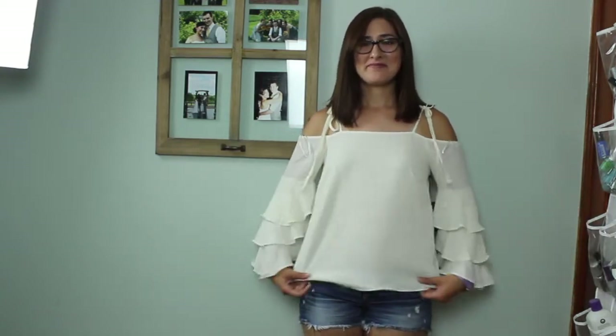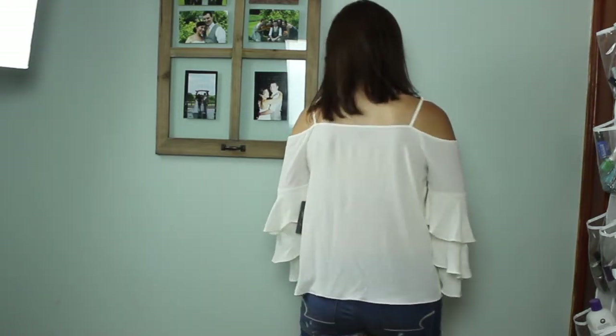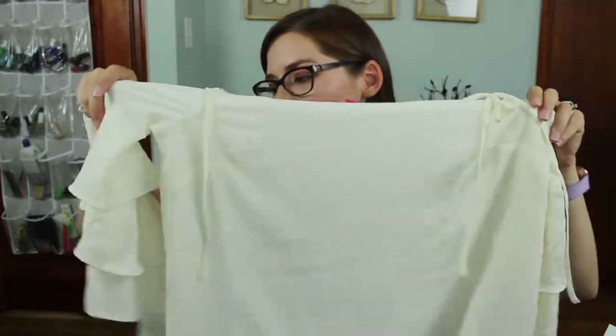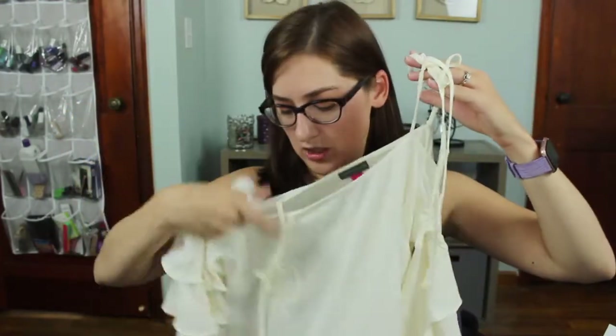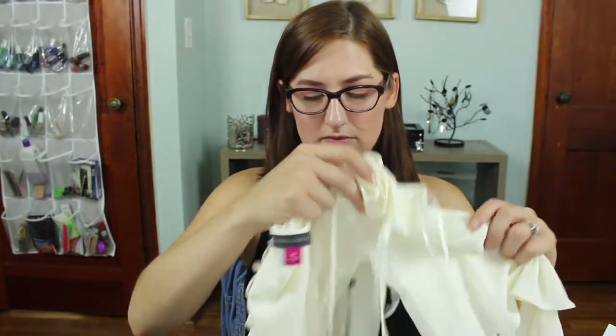The other cold shoulder top is the Vince Camuto cold shoulder ruffle sleeve top at $79. I specifically told my stylist I didn't like the ruffle sleeve trend, so clearly that wasn't heard. If the sleeves were straight I think I'd actually love this top, but the ruffle sleeves are just too much. The shirt itself could be cute and I like the tie detail, but not for $79 with that detailing — not my thing.